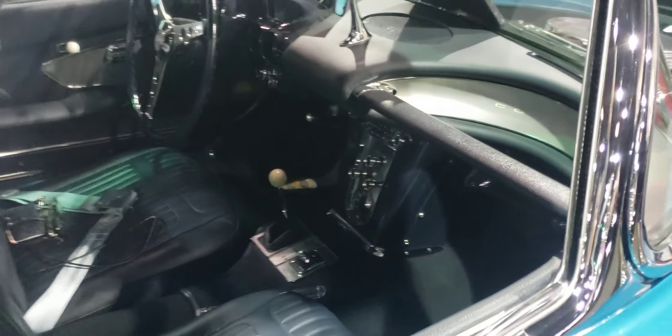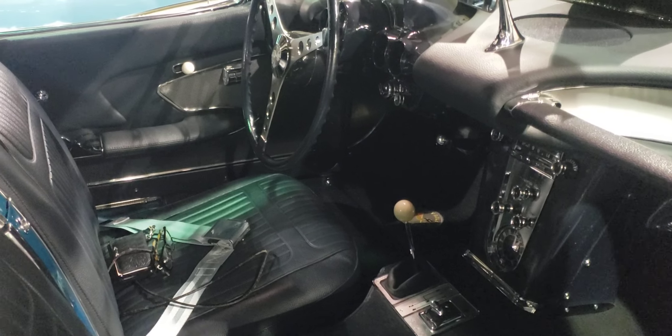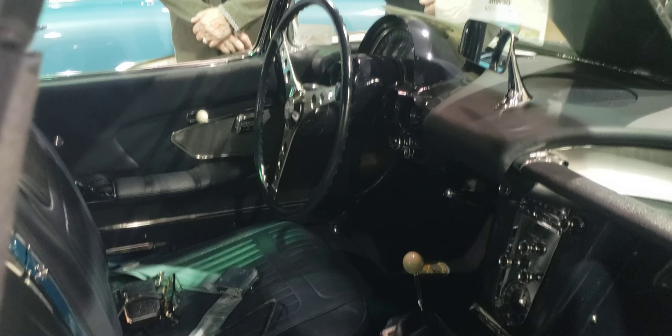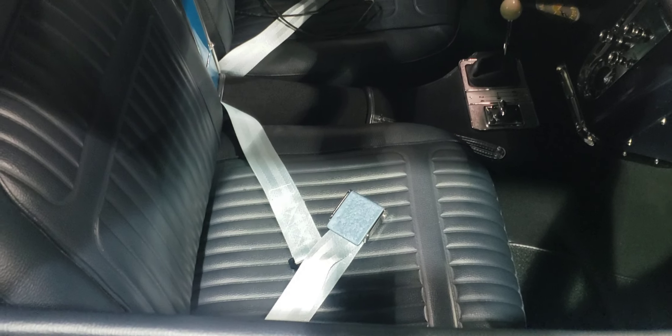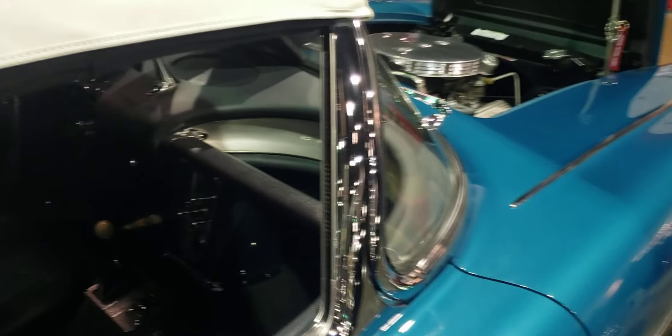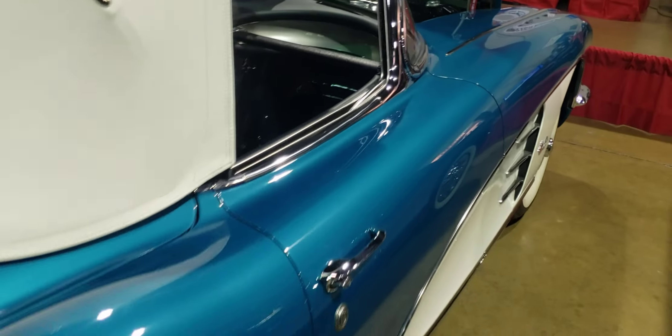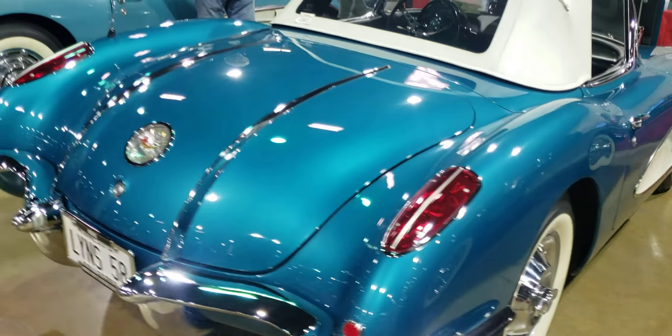We're going to take a little peek inside the car. 1958 was the first year that seat belts were available as standard equipment. They were an option in 1957, but standard in '58 going forward. Now I'm going to walk around back and look at these unique trunk spears that are only on 1958.